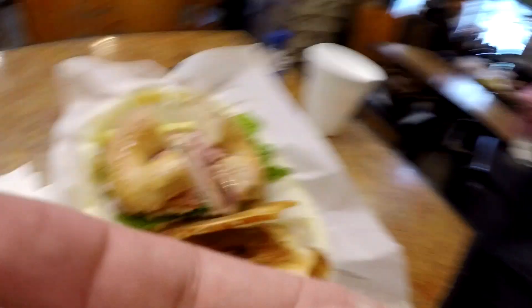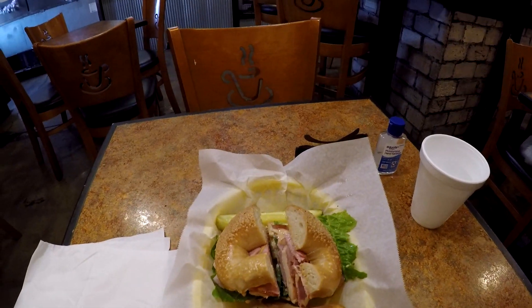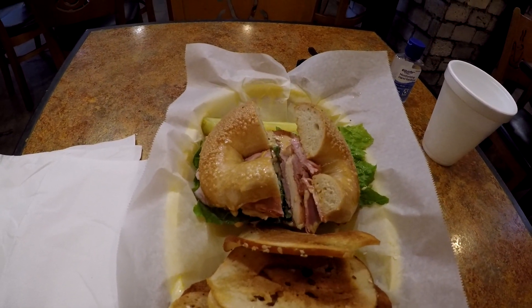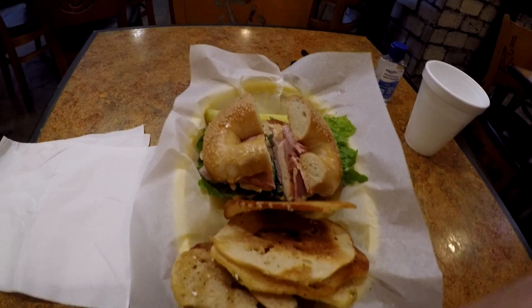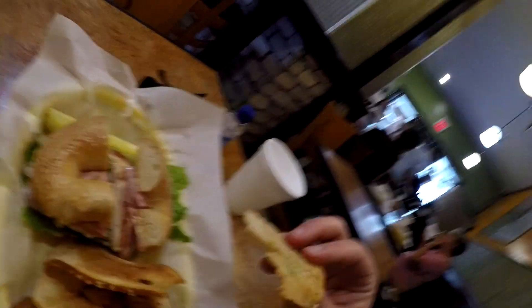Here at Raining Bagels. I'm going to be going on a little boat cruise around the area in a little bit, so I'm getting something quick to eat. I'm going to have a bagel sandwich called the Mighty Palm. It has grilled chicken, ham, chipotle aioli, and normally it comes with Swiss cheese, but I'm trying to limit the dairy intake, so I omitted the Swiss cheese. You get some chips too.